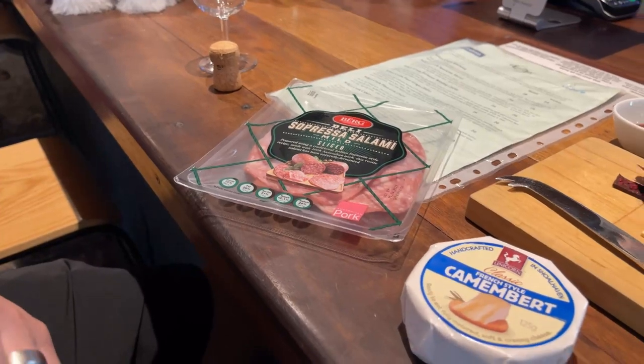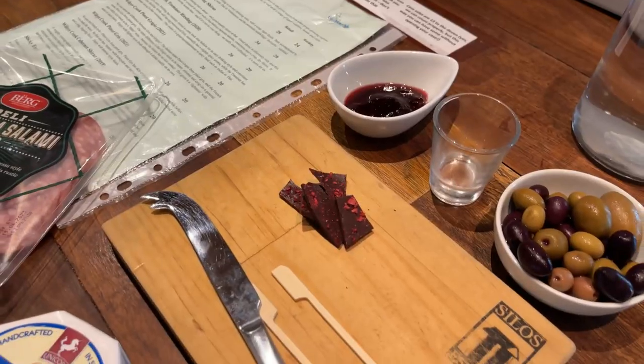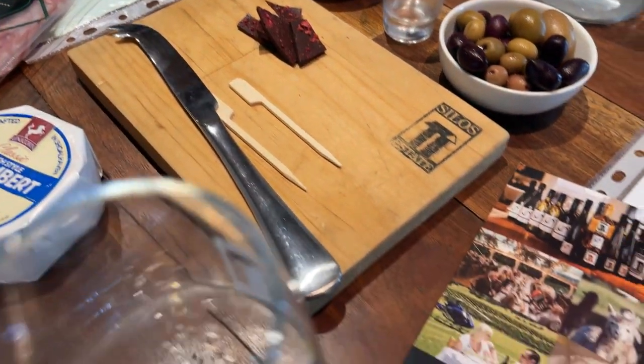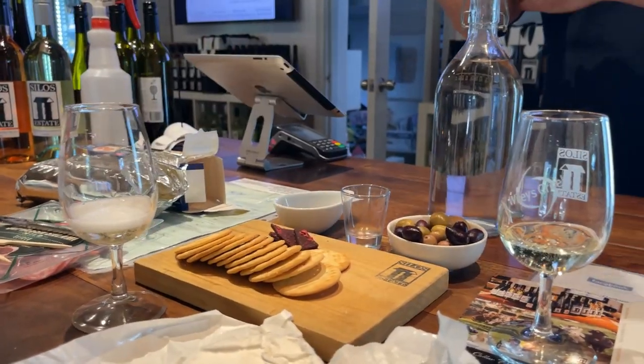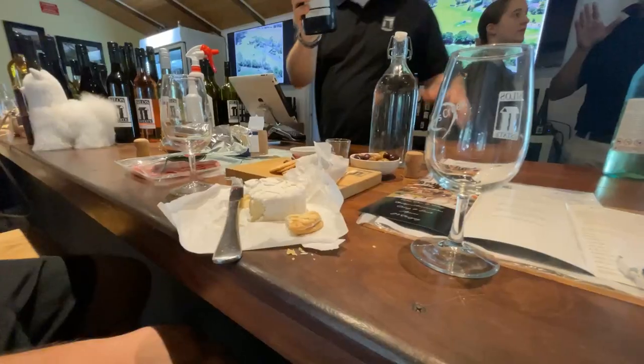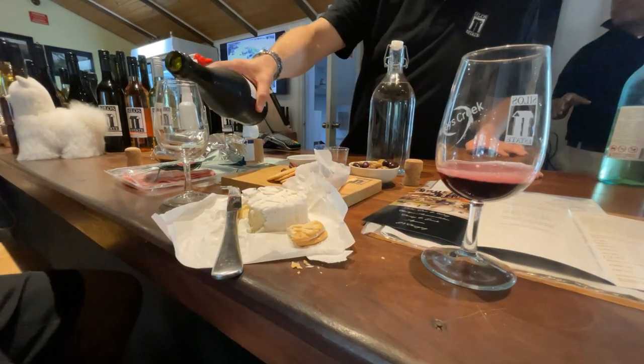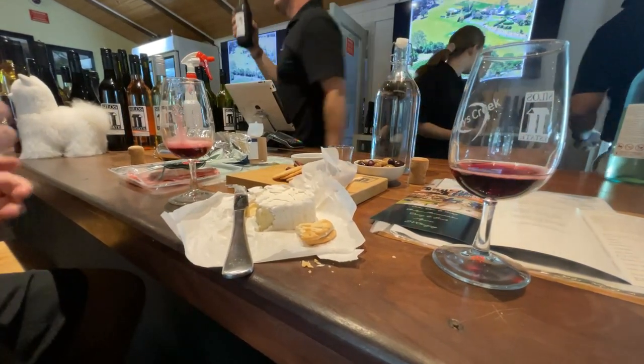We were able to do a little tasting here. We were walk-ins so I definitely recommend booking before you go, because on the day they were quite short-staffed and they also had a wedding. They did a good job of looking after us and they had some really nice wine. I'll leave a link to the winery in the description below.